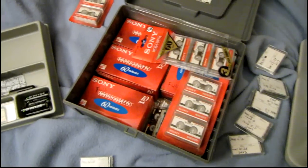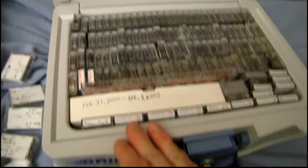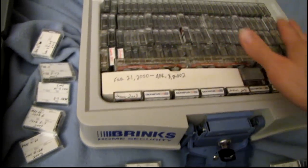Anyway, my oldest tapes are in this safe here that's been in my closet for a long, long time. I just now pulled it out to have a look. All these loose ones here were stuffed on top.